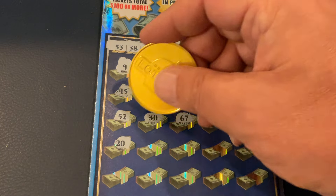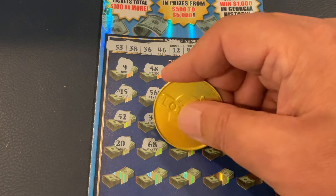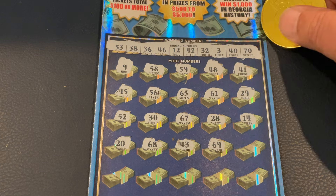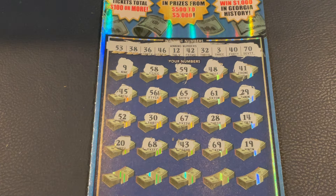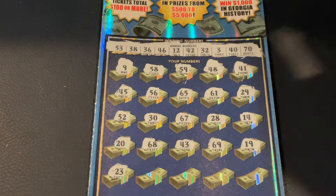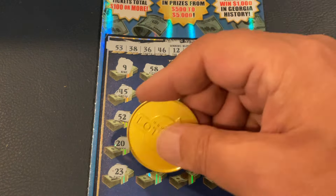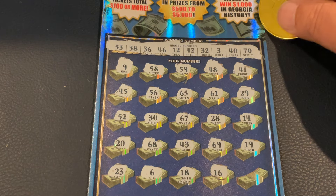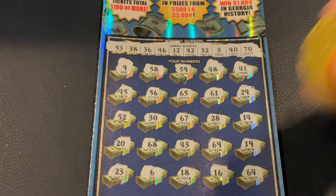We got 20, 68, 48, 43, 69, and 19. We got 23. Number 6, 18, 16. Nothing yet. And 64.